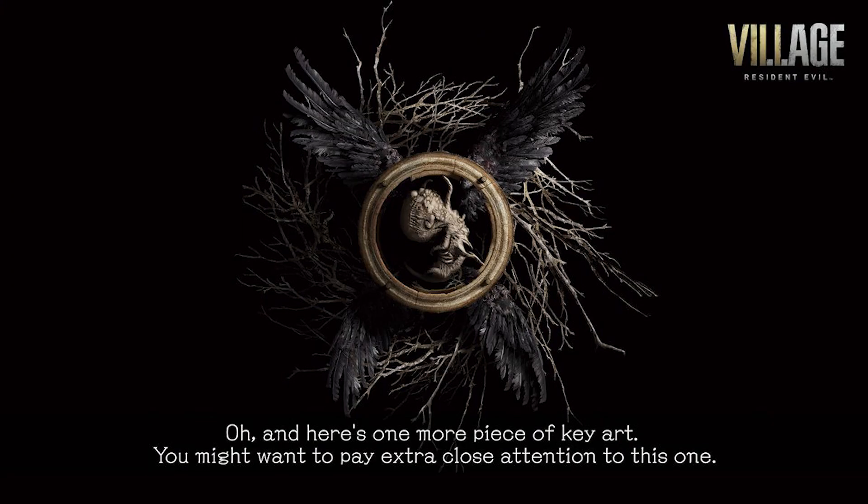The creators of the game decided to keep close attention to this logo on screen, and here's one more piece of key art — you might want to pay extra close attention to this one. I have no idea what this logo was trying to say. Another friend suggested it could be something to do with Resident Evil 4, getting those vibes from it. And I do know that a Resident Evil 4 remake is coming out, so that could be something.